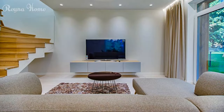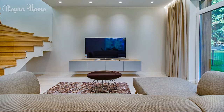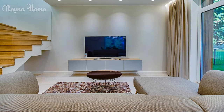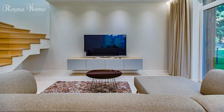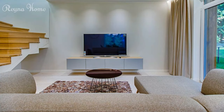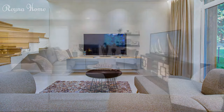30. Sunlight streams through a large picture window, illuminating a cozy living room. A plush cream couch sits beneath a mounted TV, facing the window. A round coffee table and patterned rug complete the seating area. The overall impression is one of bright comfort and connection to the outdoors.